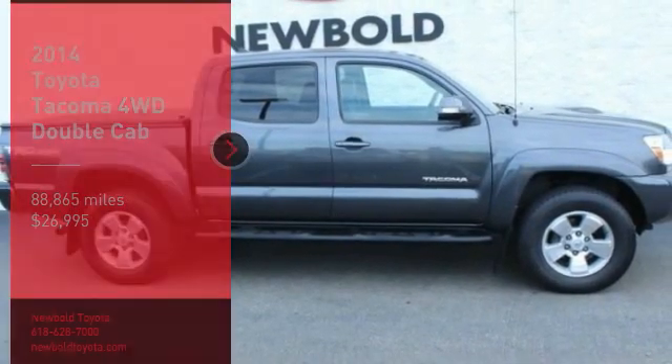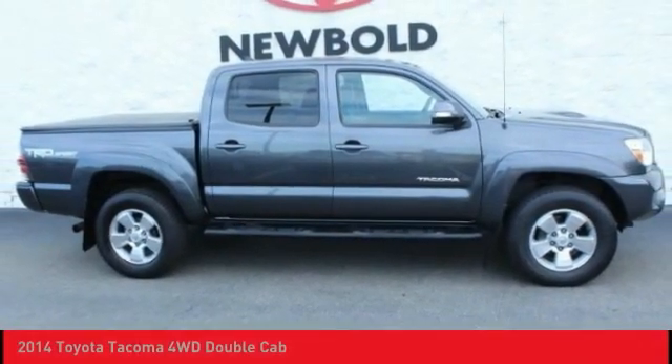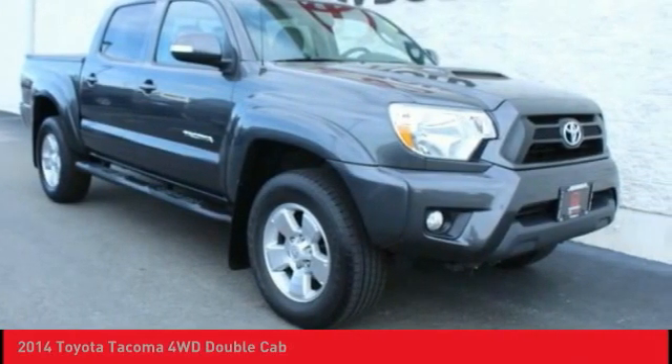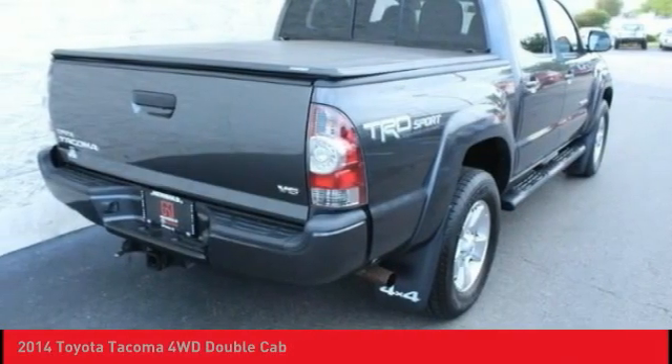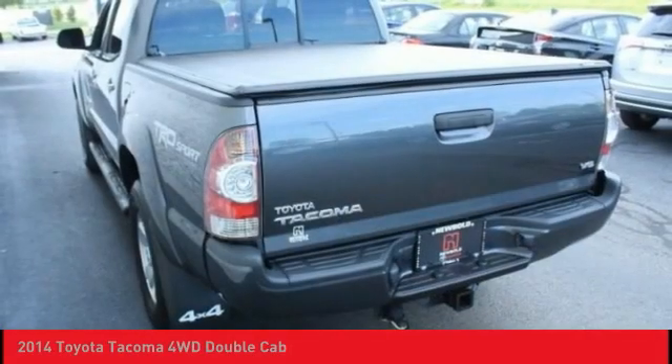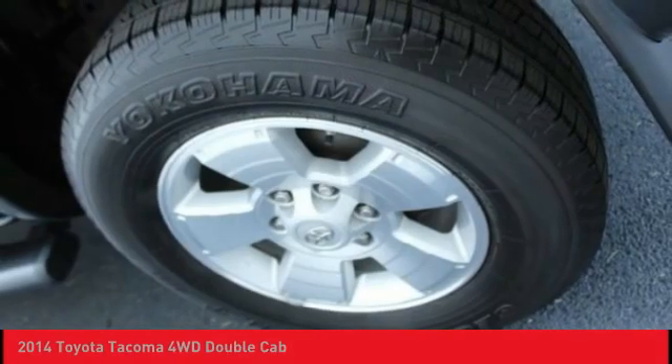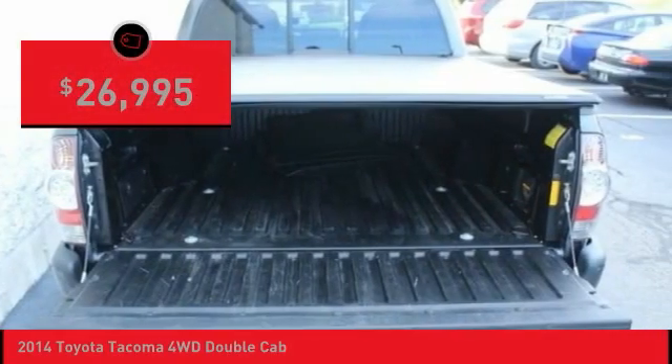Take a ride in the 2014 Tacoma. Toyota Tacoma boasts a roomy interior, a powerful V6 option and excellent off-road capability, and has been named the best-selling compact pickup by MotorIntelligence.com five years in a row, and is priced below $30,000.